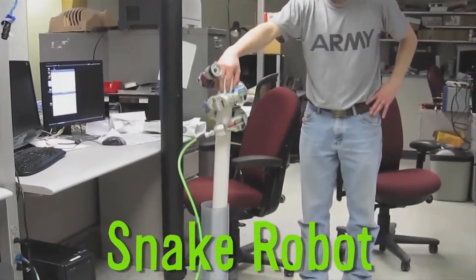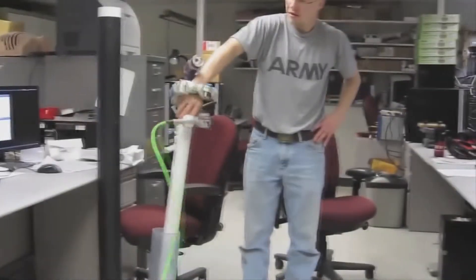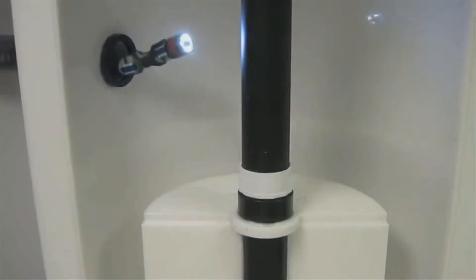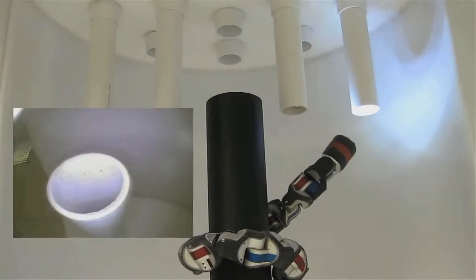Researchers at Carnegie Mellon created a snake robot. These modular snakes can navigate a variety of terrain, from poles to networks of pipes, allowing access to locations that people and machinery otherwise cannot use.